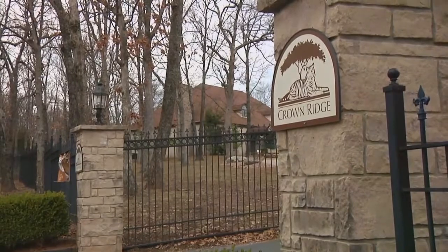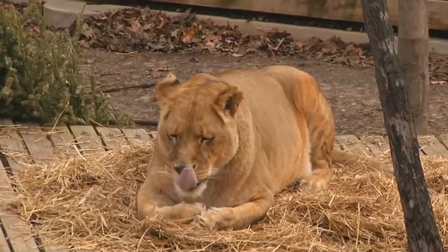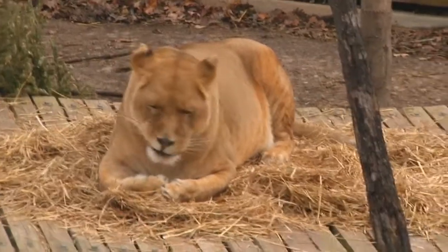Welcome to Crown Ridge Tiger Sanctuary. We are a USDA regulated non-profit big cat rescue facility. It's our job to rescue animals that have been abused, neglected, or are in unwanted homes, and we bring them here to the sanctuary to provide them with lifelong care.